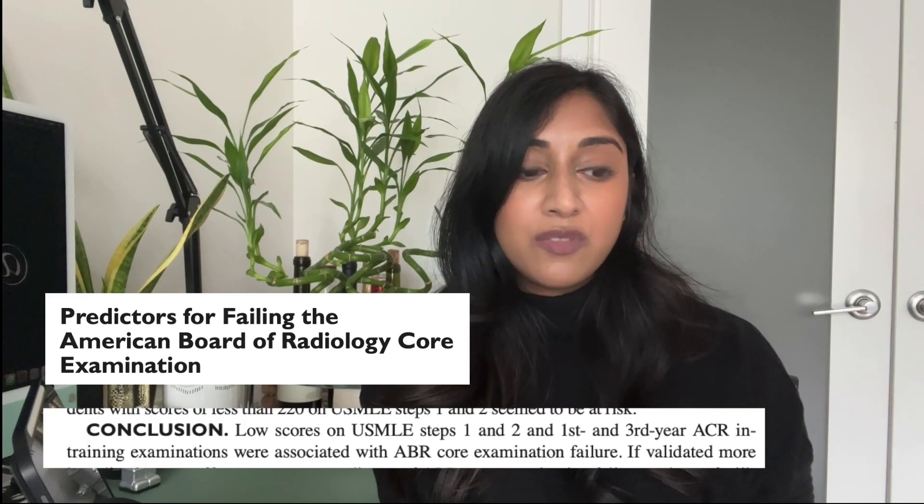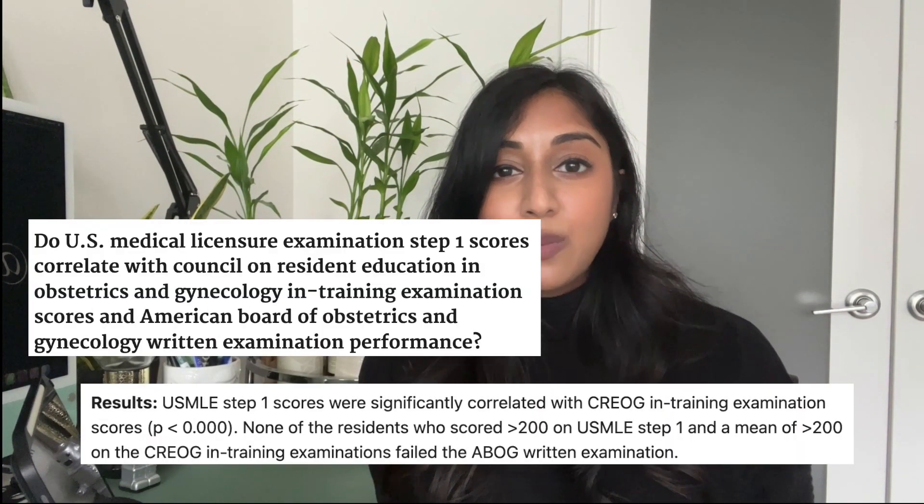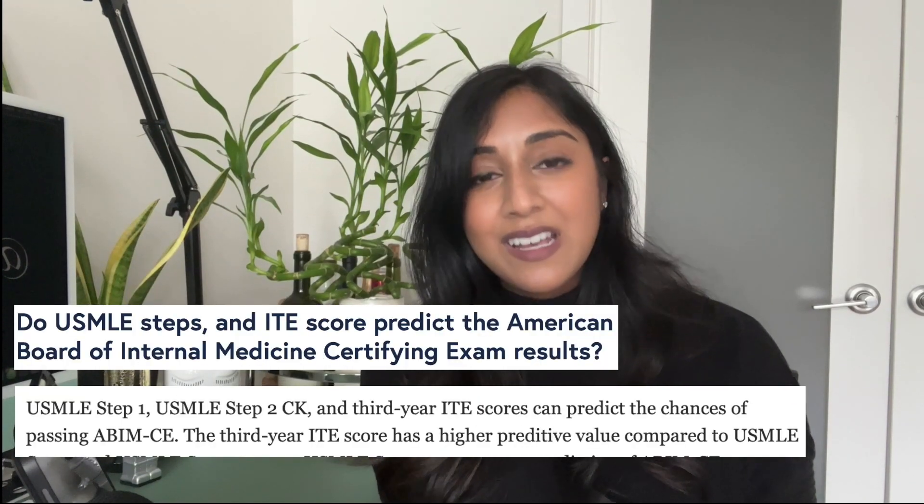From the literature, what I've seen in terms of how programs justified utilizing Step 1 is that there is actually a significant correlation between your performance on Step 1 and your ability to pass your specialty board exams. I've seen papers in radiology, OBGYN, and even internal medicine so far, and I think the more I would look for that, the more I would find. So that's really the justification from the program director perspective — not saying it's a perfect surrogate, but that is what was said in the literature.